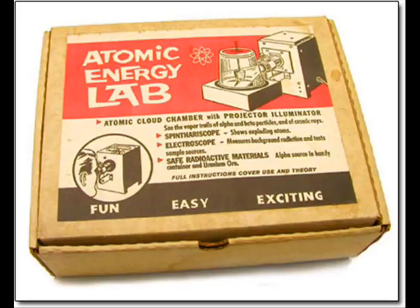The second one I want to show you is the Atomic Energy Lab, where they actually supply you with not only uranium but also radium, which is even thousands of times more radioactive than uranium. And if you misplace or lose it, you can request a replacement as long as you keep the coupon that came with the Toy Atomic Energy Lab kit.